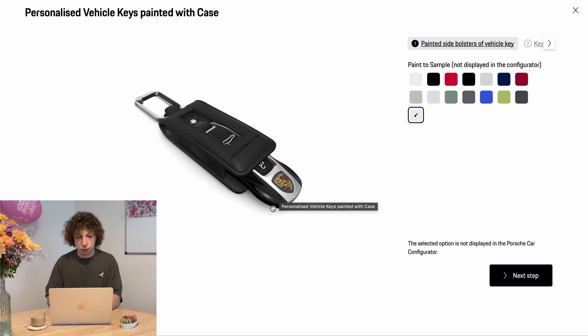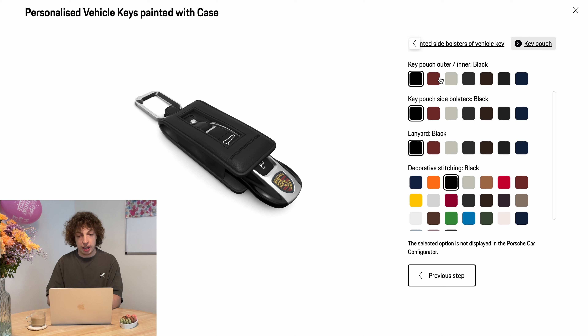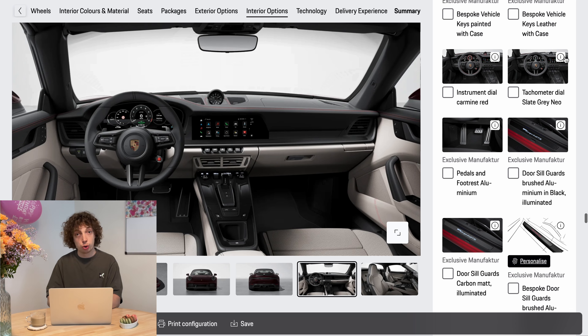I'd also choose the personalized key with the case — that's a really nice touch. It's going to be the paint-to-sample color if you chose that for the outside. For the key pouch you can choose it in leather or in red alcantara, and you can choose everything: the outer, the side, and the lining, either really mixed or keep it a bit more classy with colors matching the interior.